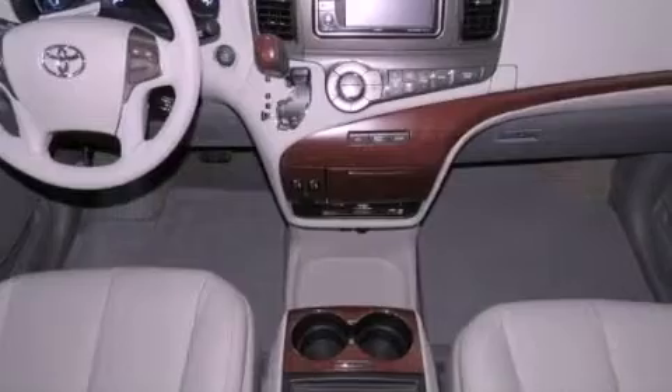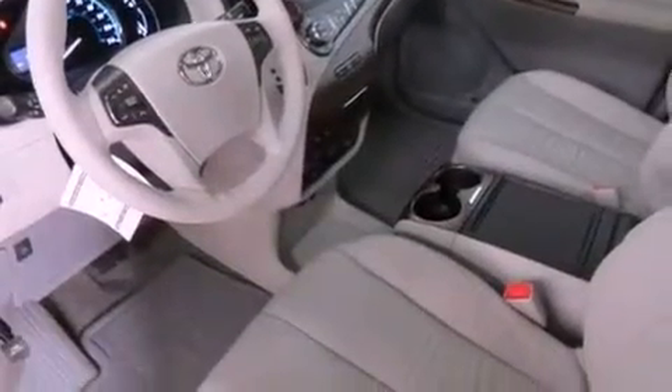Cruise control, an auto-dimming rear-view mirror, a rear window defroster, a rear spoiler, an engine immobilizer theft deterrent system, and 12-volt power outlets.